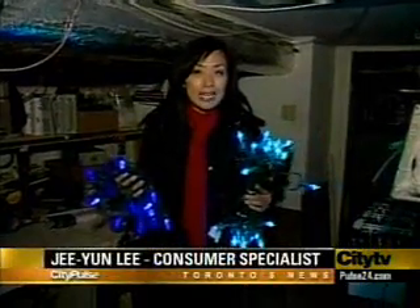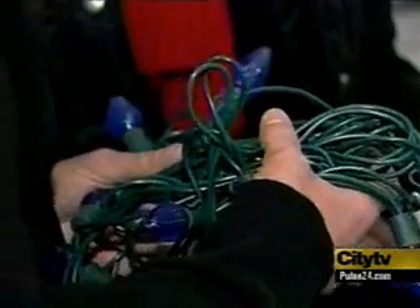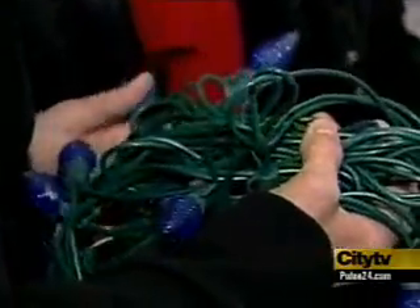Now, some of the problems with LED lights are that it costs more in the short term — about double the price. And if you buy the larger bulbs, they don't shine as bright. See? The ones on the left here are LEDs. But these lights last 100 times longer.